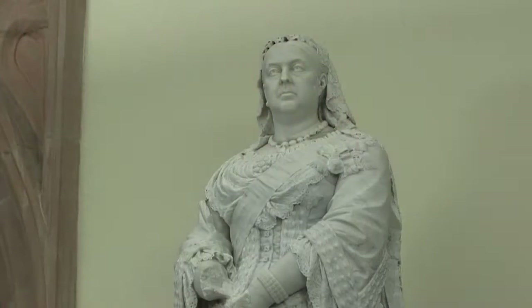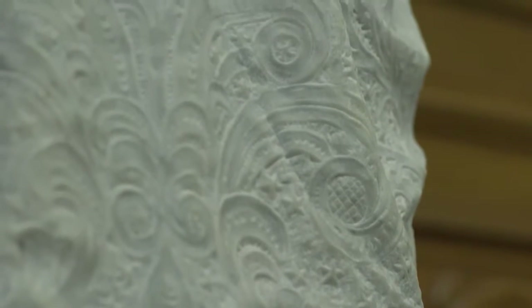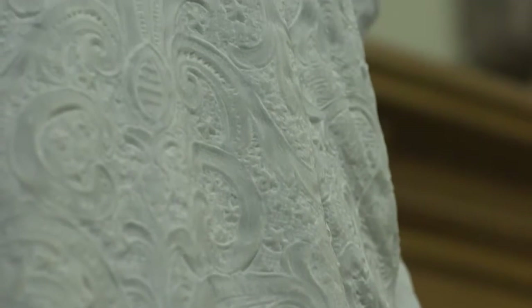Queen Victoria has stood here since this building opened in 1890. The Queen Victoria statue is made of Carrera marble, from the north of Italy. That marble was chosen because it was a softer marble than any other marble, which is why they could get such detail into the dress and such carvings on it.